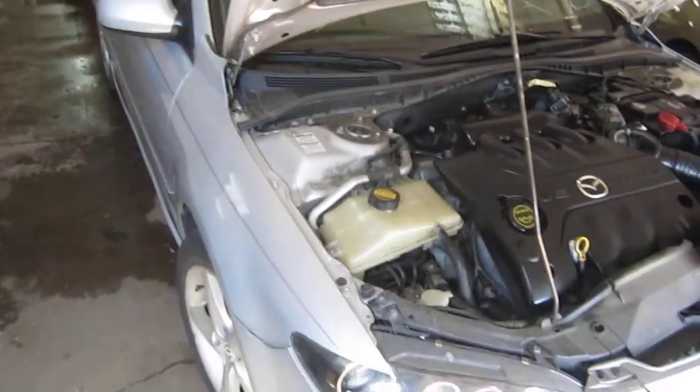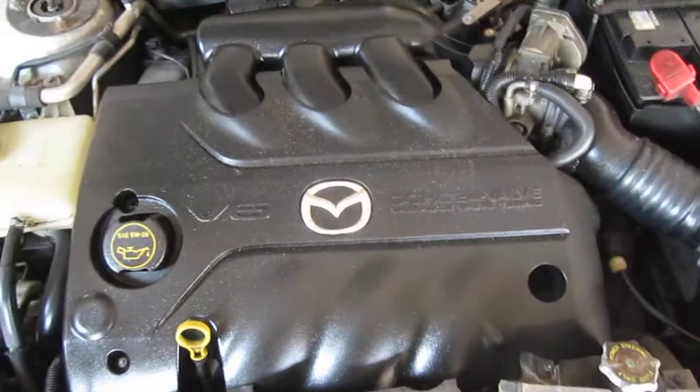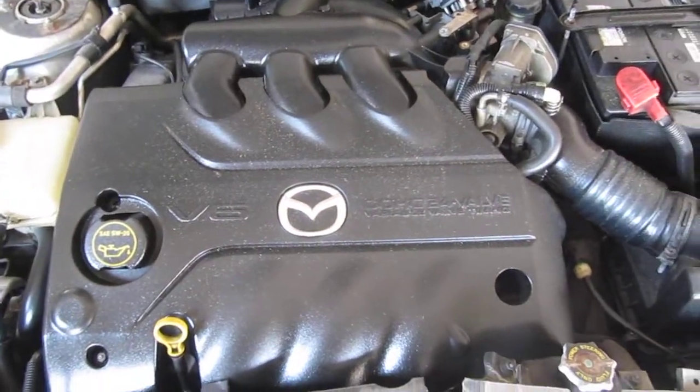Good morning and welcome to Tom's Foreign Auto Parts video portion of our inventory. Here we have an excellent running 2006 Mazda 6.